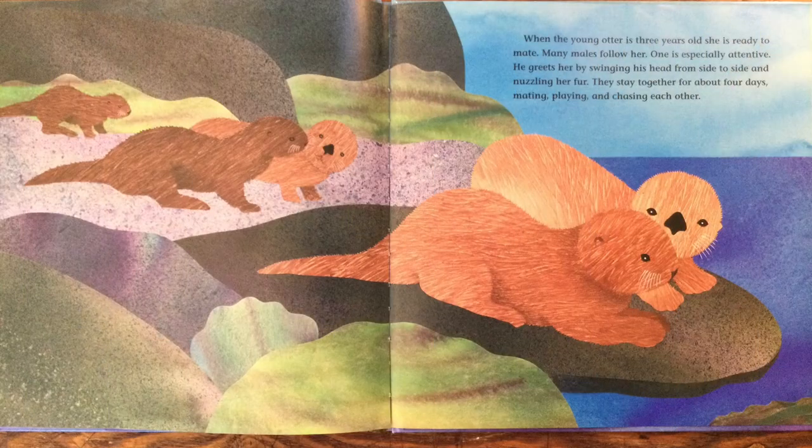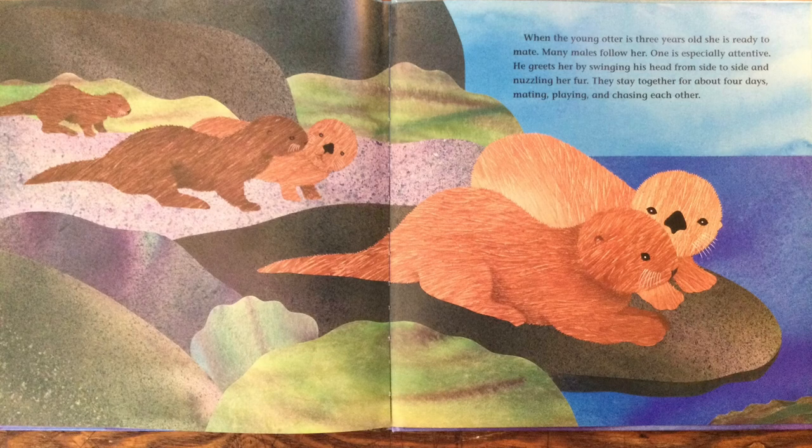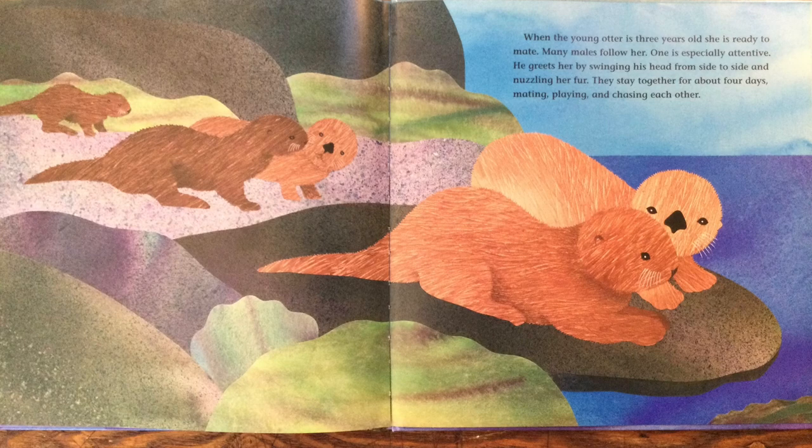When the young otter is three years old, she is ready to mate. Many males follow her. One is especially attentive. He greets her by swinging his head from side to side and nuzzling her fur. They stay together for about four days, mating, playing, and chasing each other.